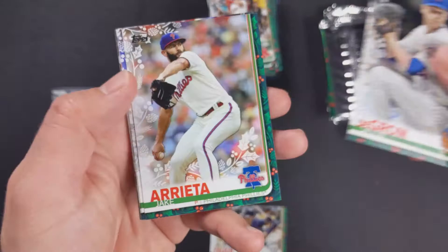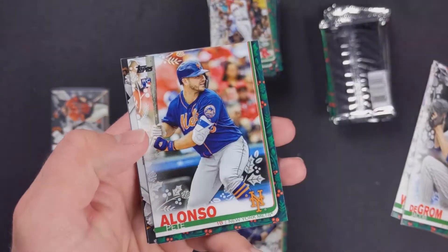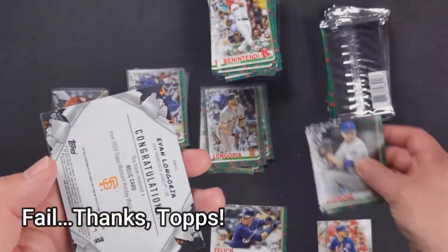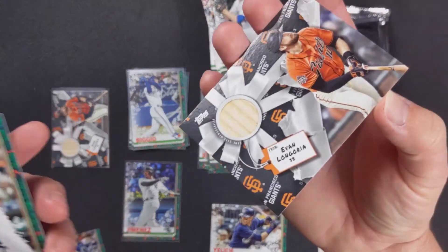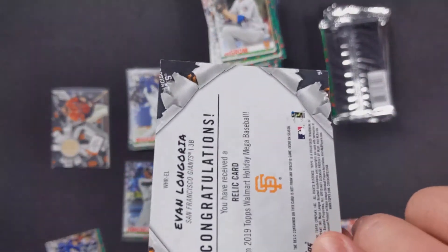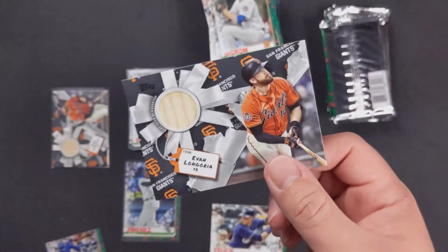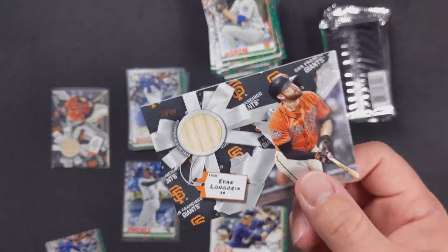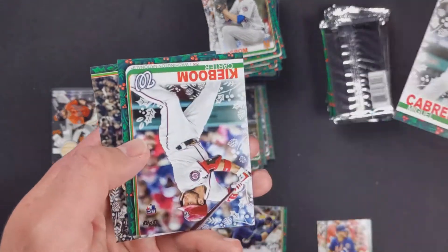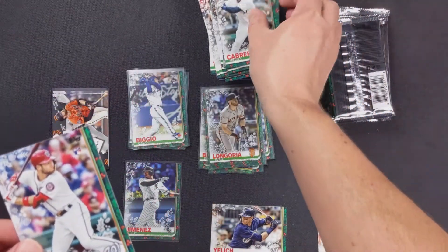Jacob deGrom, Jake Arrieta, Kolten Wong, Pete Alonso rookie card — are you kidding? The same exact card — the same exact card as before! What are the odds? The odds are probably high because they had a lot of these to fill out. So thanks, Topps. Miguel Cabrera, that ruins it for me. Carter Capps and Masahiro Tanaka — I'll keep those two out.